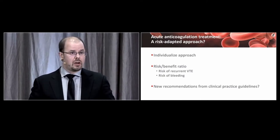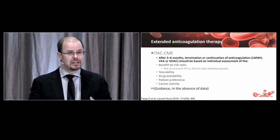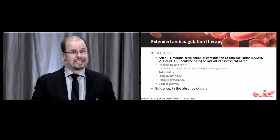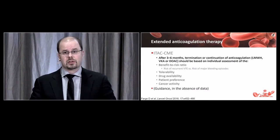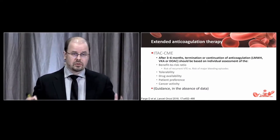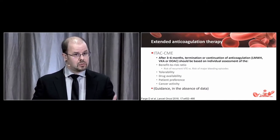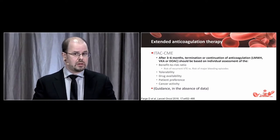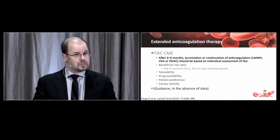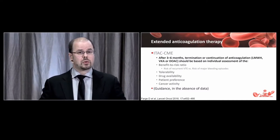The acute treatment is one thing, but these patients often have cancer long-term, so what to do after the initial three to six months of anticoagulation is unclear with very little data to guide clinicians. International guidelines suggest that after three to six months, continuation or termination of anticoagulation — whether using low-molecular-weight heparin, vitamin K antagonists, or DOACs — should be based on individual case-by-case assessments.